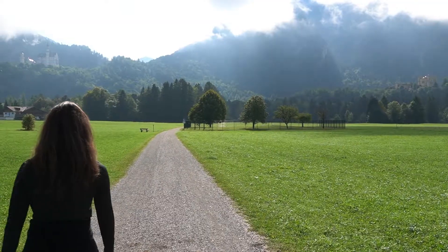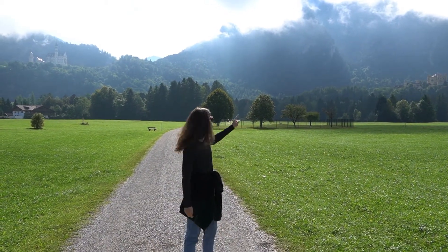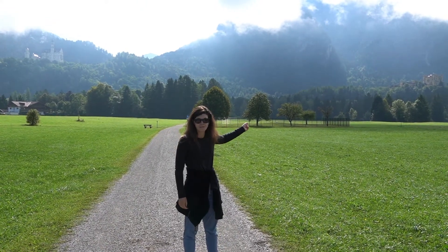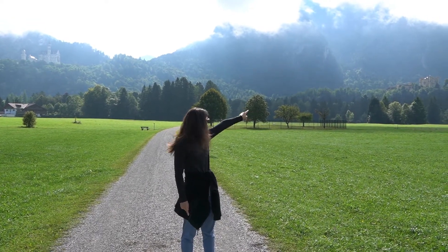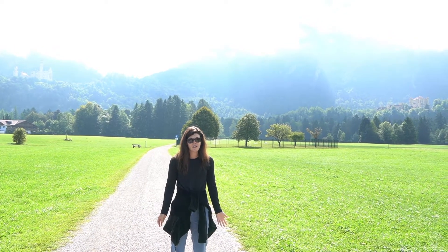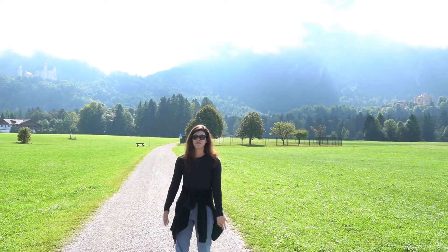We're literally five feet away and there are two castles here. There's the castle we're going to, and then there's another castle — and I kind of feel bad for that other castle, because it probably was really cool before. But now we've got this one and it's just way better.